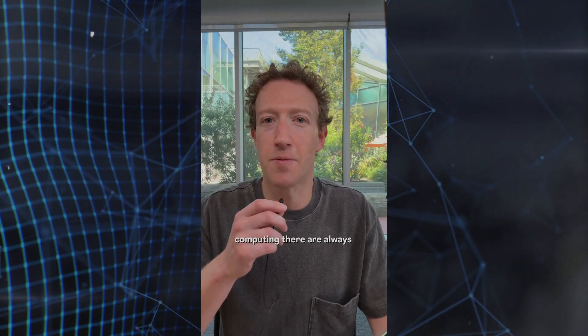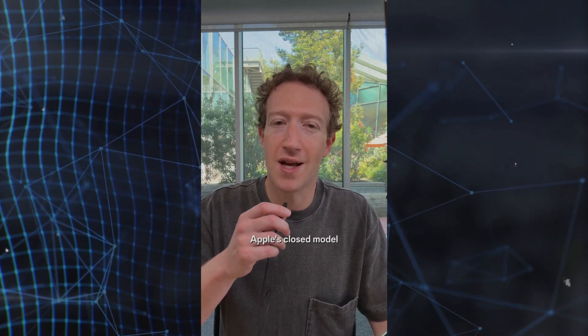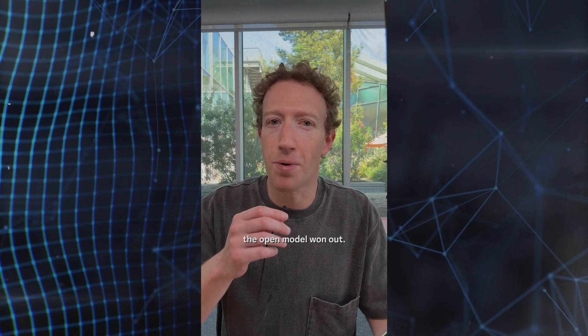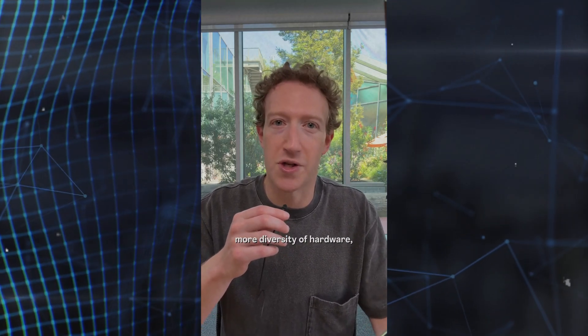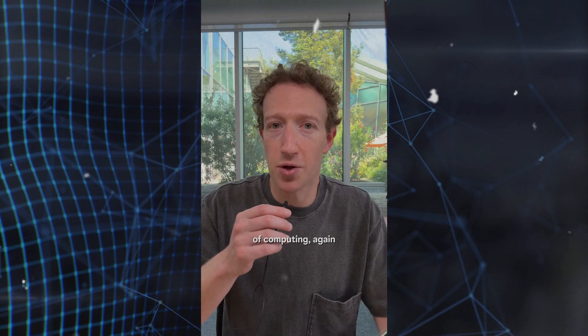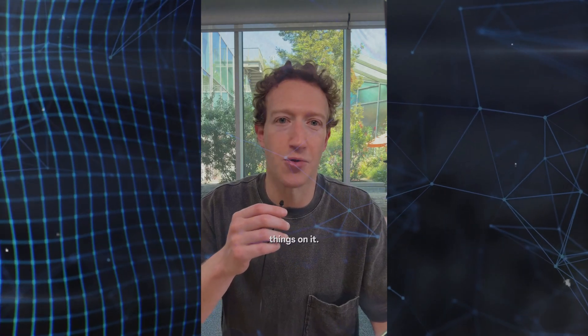"Now, in every era of computing, there are always open and closed models. With phones, Apple's closed model basically won out — phones are tightly controlled and you're kind of locked into what they'll let you do. But it doesn't have to be that way. In the PC era, the open model won out — you can do a lot more things, install mods, you've got more diversity of hardware, software, and more. So our goal is to make it so the open model defines the next generation of computing, again, with the metaverse, glasses, and headsets. That's why we're releasing our operating system so that more companies can build different things on it."